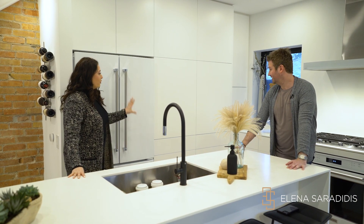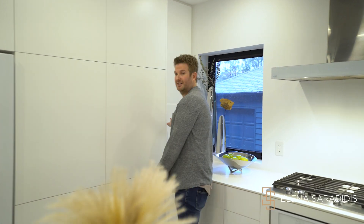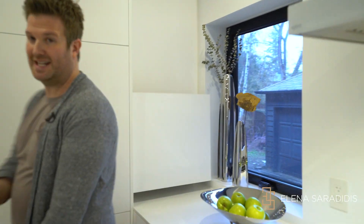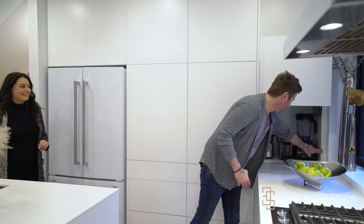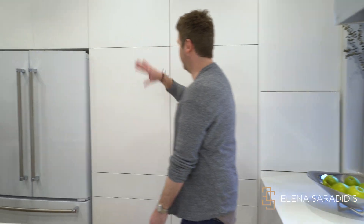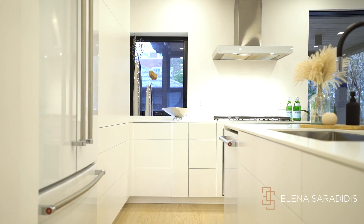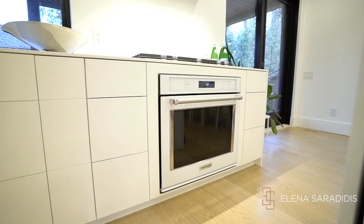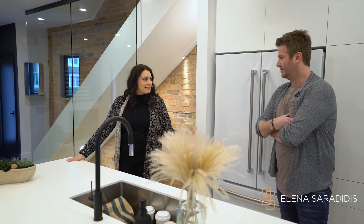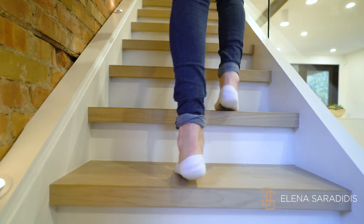They've got the appliance garage — it's on a motor. Look at that: hide all your appliances. Want to put a blender in there? You just press a button and everything's hidden. It's all sleek with push-open cabinets, and everything has soft close as well. They also did a gas stove top with a six-burner cooktop, which is incredible. When we talk about this house and the school district, the real target demographic is probably a family.